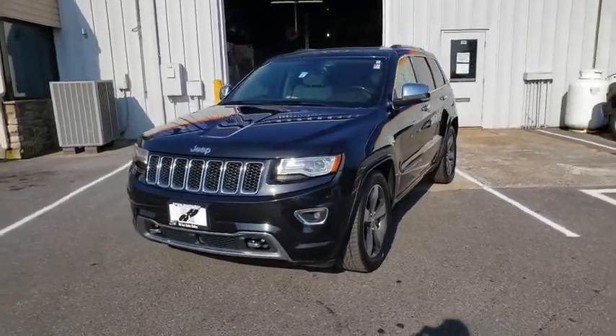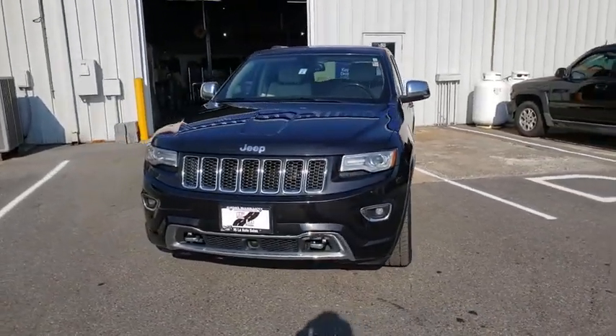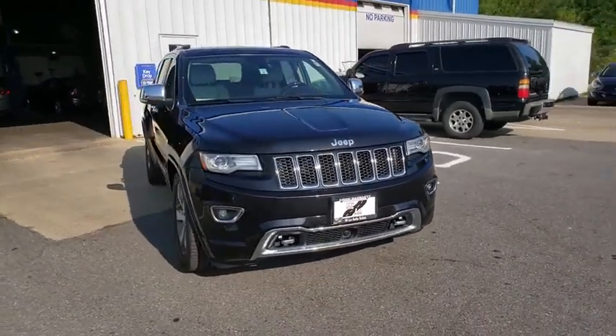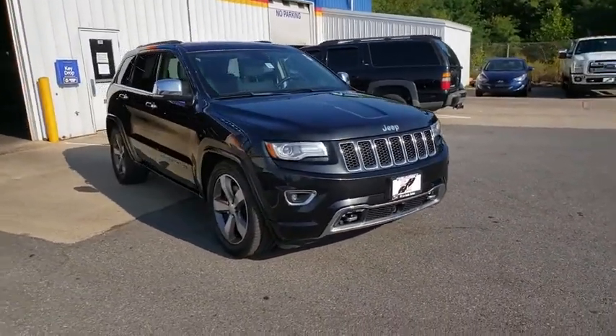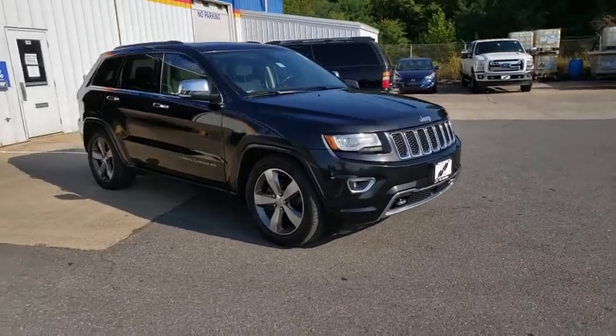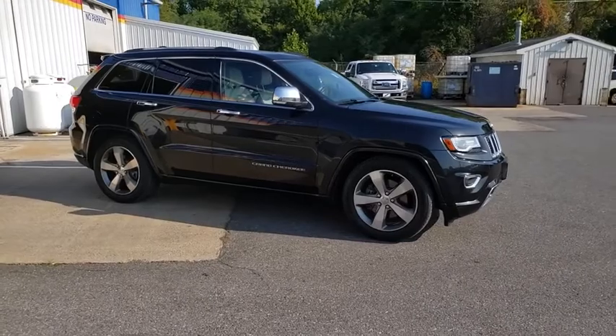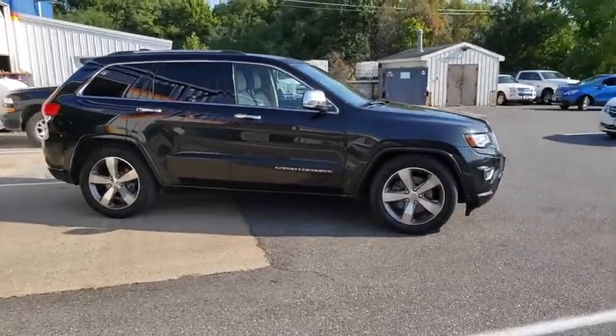Come test drive the 2014 Jeep Grand Cherokee. The Jeep Grand Cherokee offers superior off-road capability comparable to that of the upscale Land Rover LR3. This makes the Grand Cherokee a fine choice for families who venture off-road or vacation in the mountains or other remote areas.